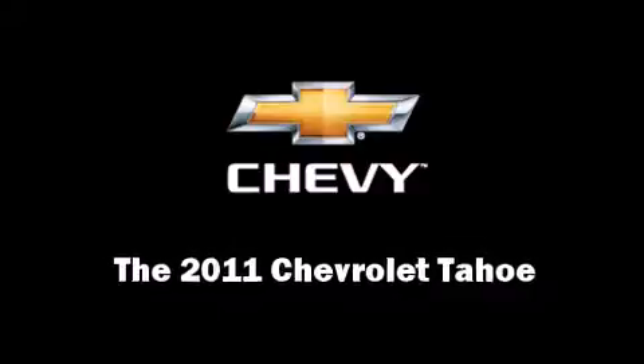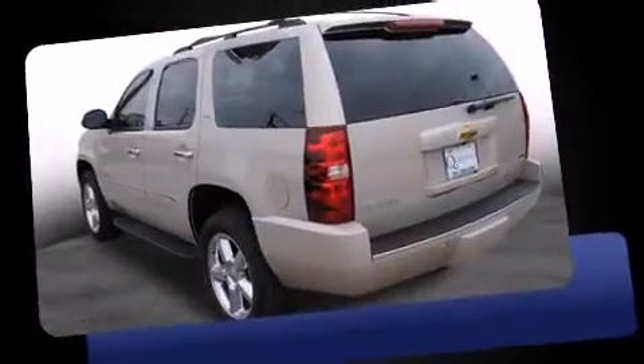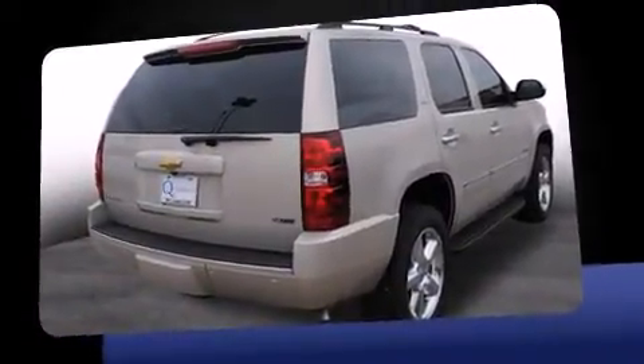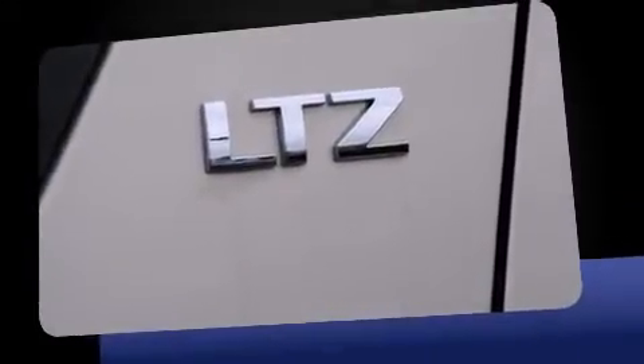Experience driving perfection in the 2011 Chevrolet Tahoe. It features an automatic transmission, four-wheel drive, and a powerful eight-cylinder engine. It's equipped with tons of terrific amenities that won't break your budget, like power windows, mirrors, and seats, and leather upholstery.